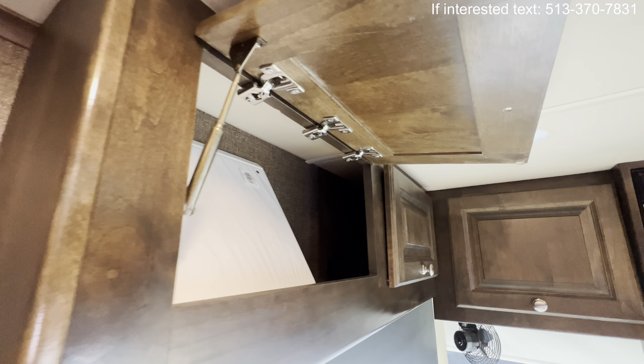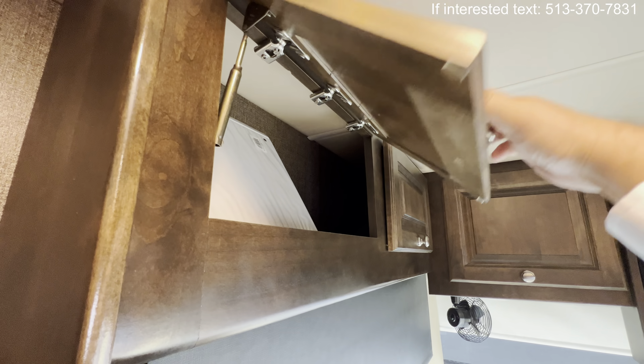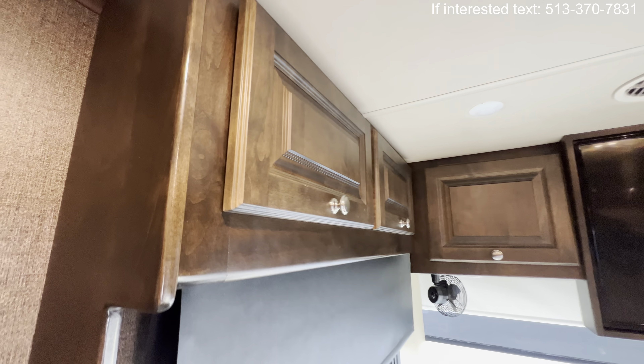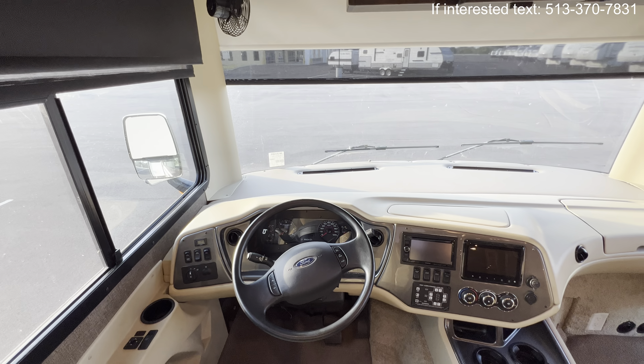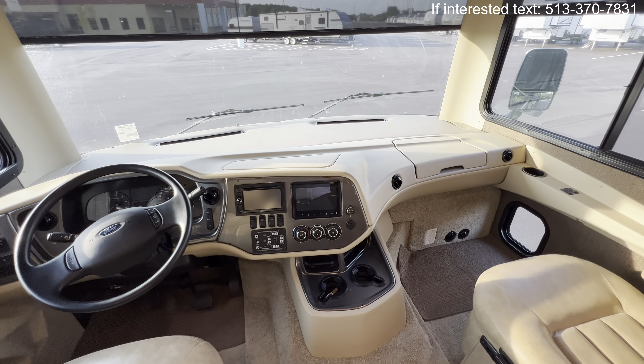The cabinetry has really sturdy hinges, so everything is hands-free, snaps into place, and has some real yank to it — a high-end feel. This is going to be on the Ford chassis with the V10. It is a gas coach with under 18,000 miles.